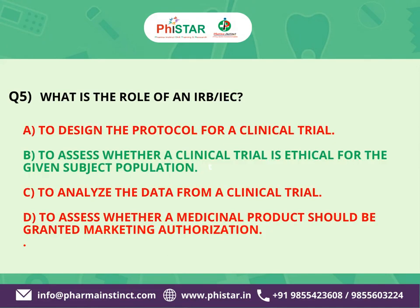The correct answer is B: To assess whether a clinical trial is ethical for the given subject population. The primary role of an Institutional Review Board (IRB) or Independent Ethics Committee (IEC) is to review and ensure the ethical conduct of clinical trials involving human participants.